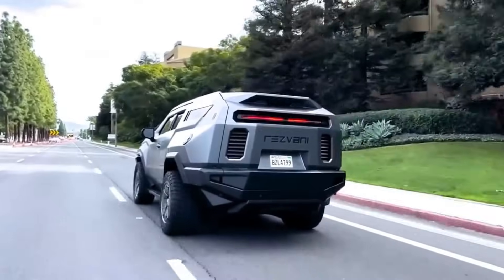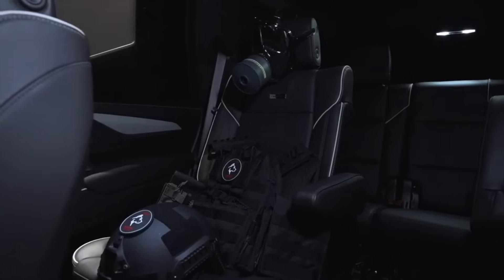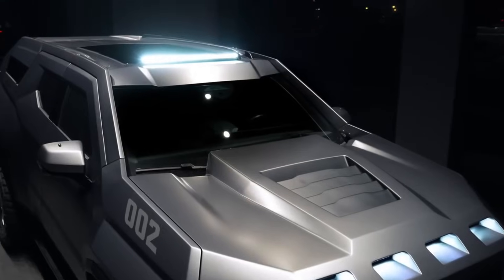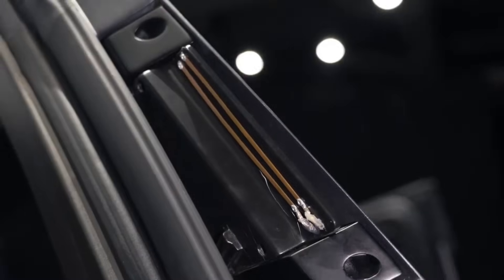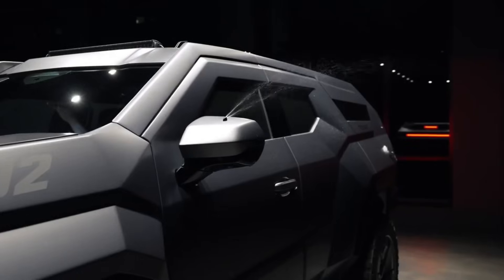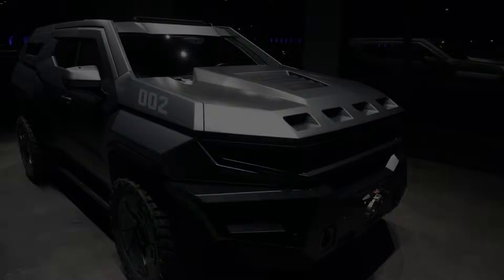In addition to a steel ram bumper and an available winch, the Vengeance offers an augmented reality navigation system and Apple CarPlay. Starting at $285,000 for the unarmored form, the price of the Resvani Vengeance can reach $782,250 with all options including armor. It is one of those rare custom-built vehicles where each buyer has their very own blueprints.